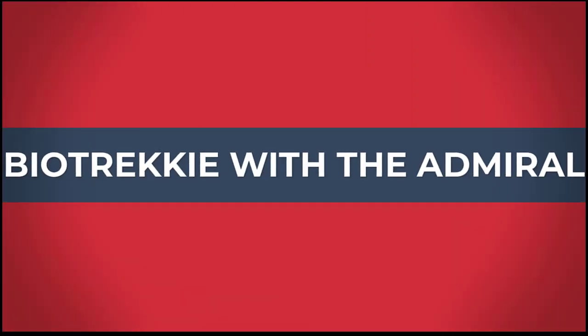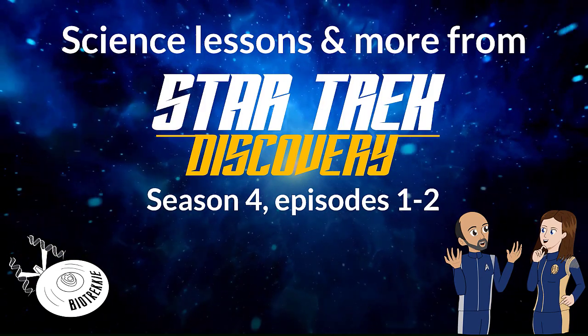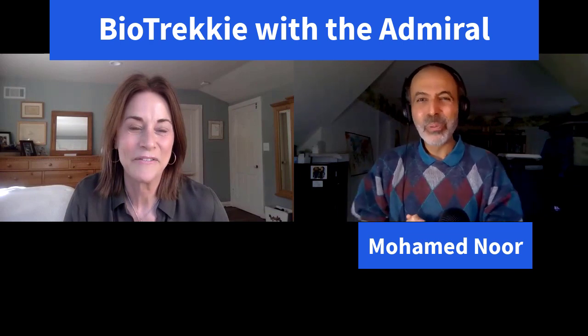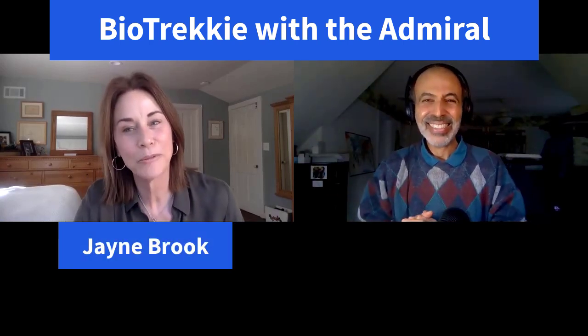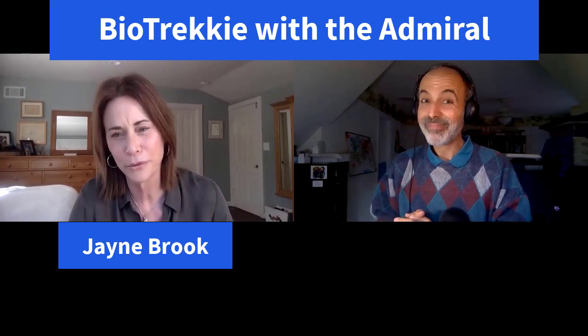Butterfly people, trek alien evolution, and surviving space — we're all in this together after all. Welcome back to Bio Trekkie with the Admiral. I'm Muhammad Noor, a biology professor at Duke University and an occasional science consultant for the Star Trek universe. And I'm Jane Brooke — I played Admiral Katrina Cornwall in the first two seasons of Star Trek Discovery, and I'm so happy to be back here talking about season four.